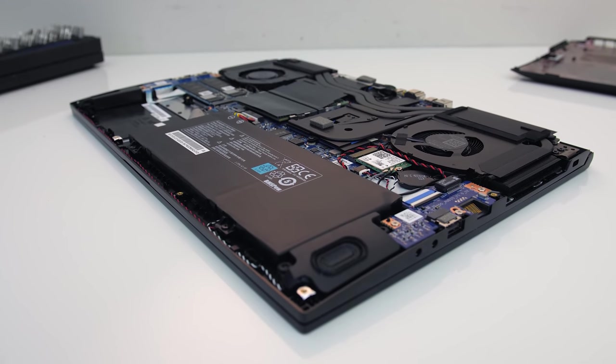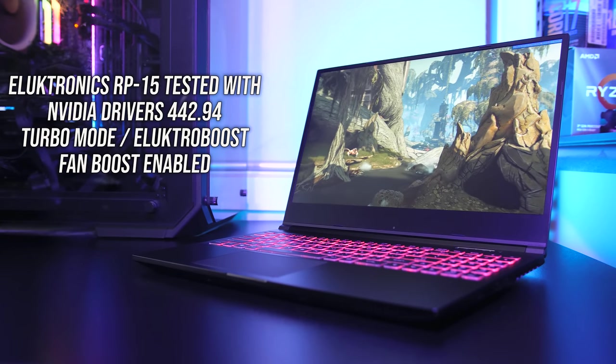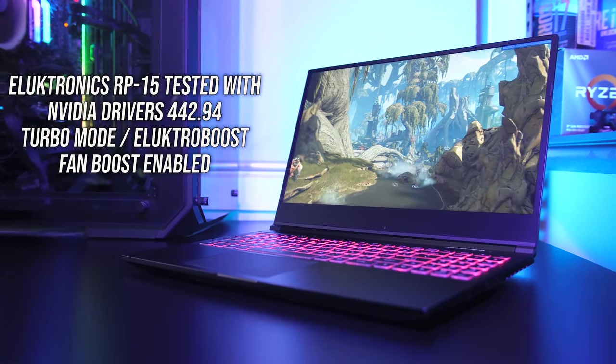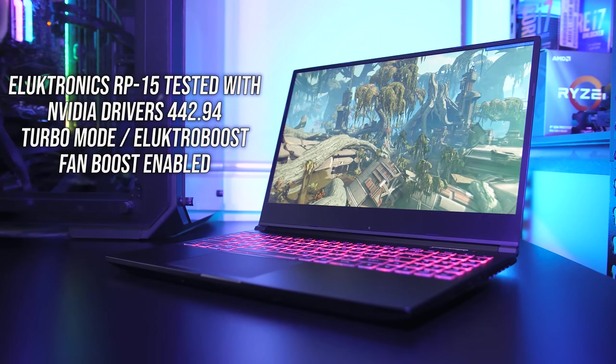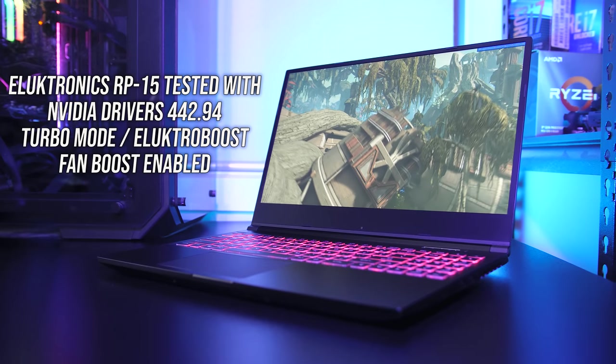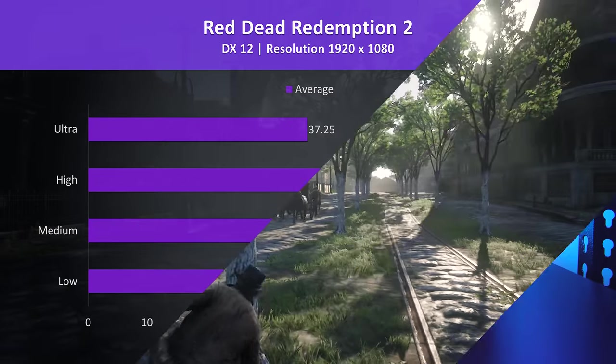We'll only be covering gaming performance in this video, so if you're new then get subscribed for the upcoming thermal testing and full review videos. Let's start by going through all games at all setting levels, then afterwards we'll see how the RP-15 compares against some other laptops and also test screen responses.